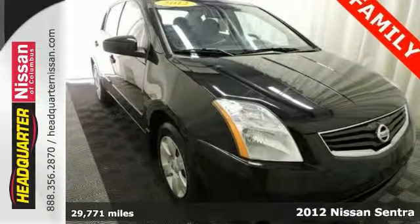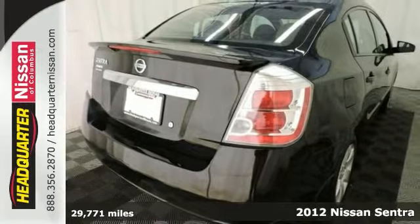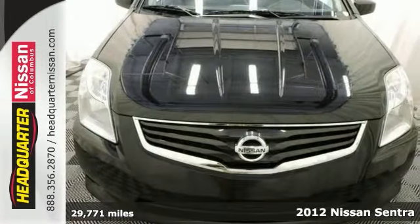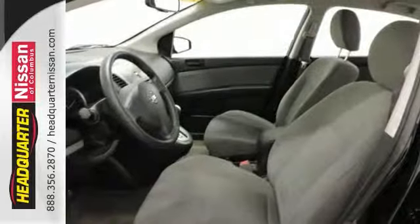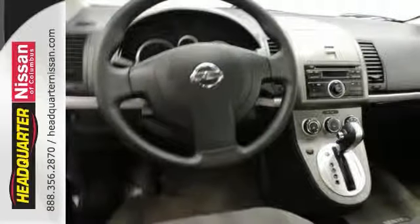Here's a 2012 Nissan Sentra with a clean Carfax. The body and the interior are in great condition. With a CVT transmission, it has been fully detailed. The fuel economy is an impressive 34 miles per gallon on the highway.